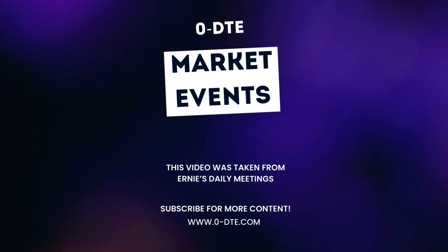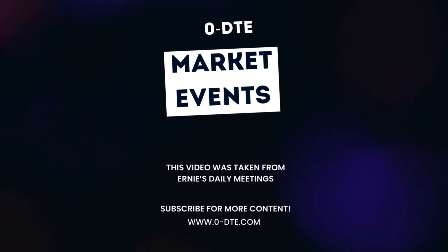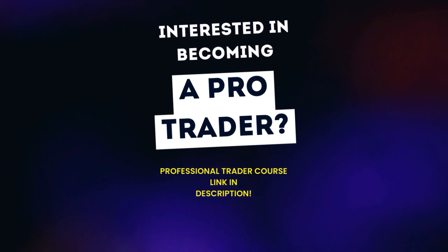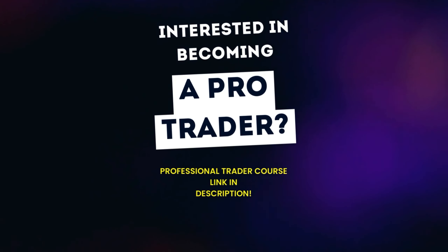Welcome back guys to another Zero DTE video. Today Ernie's going to be talking about market trends, so make sure you stay tuned. If you're interested in becoming a pro trader, check out the link in the description where you can find Ernie's education platform. Enjoy guys.